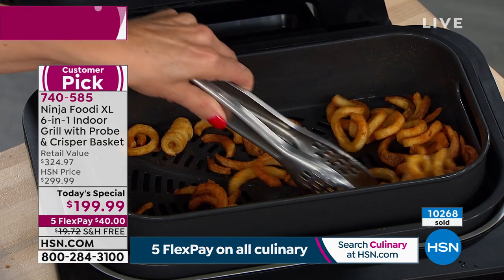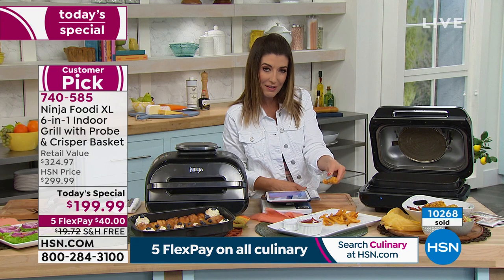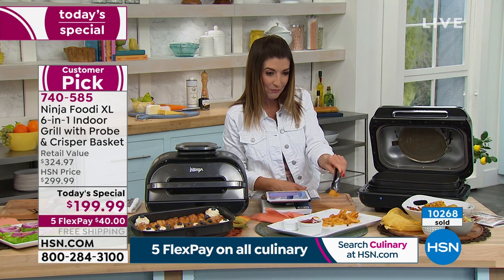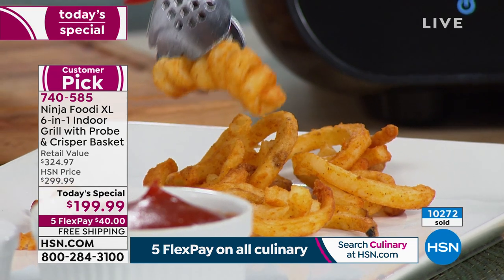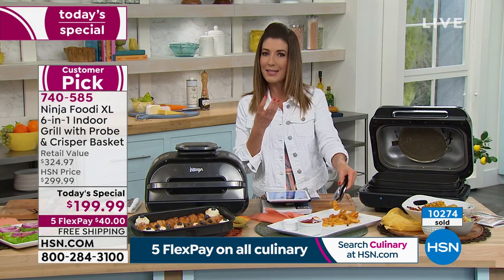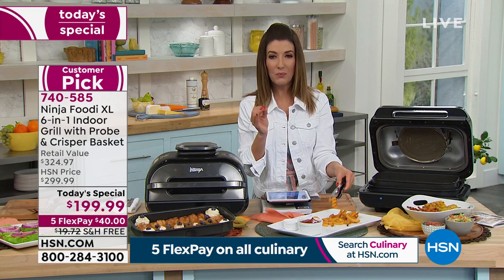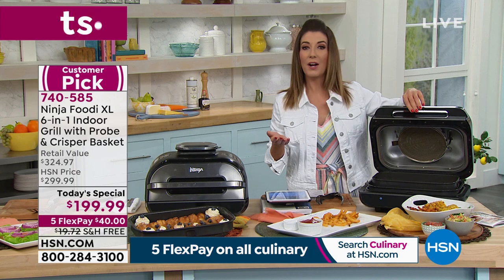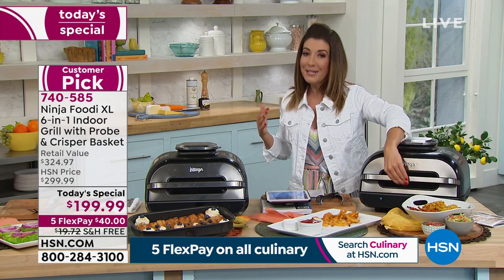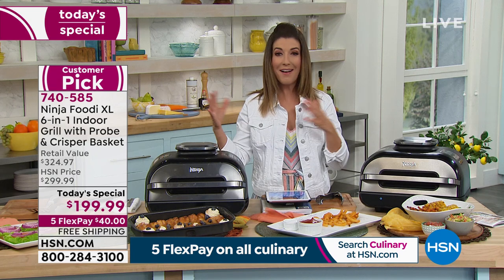I don't know if I've met anybody who doesn't love a good curly fry — I like them when they're really curly. You're going to get gorgeous French fries, onion rings, egg rolls, wontons, and the perfect chicken fingers. I love chicken fingers in the air fryer, and I have a Ninja air fryer. But it doesn't grill — it's not a six-in-one. So if you're ready to upgrade, you can hand that air fryer to another family member or donate it and get the Ninja Foodi XL.